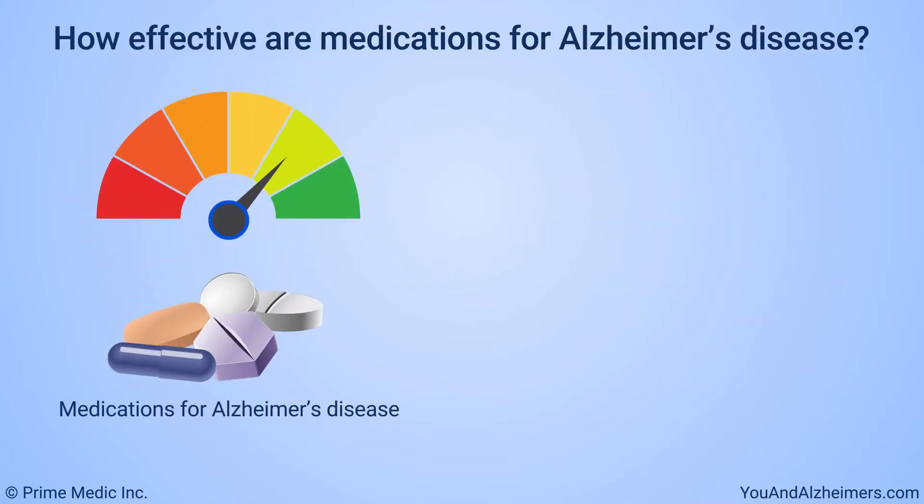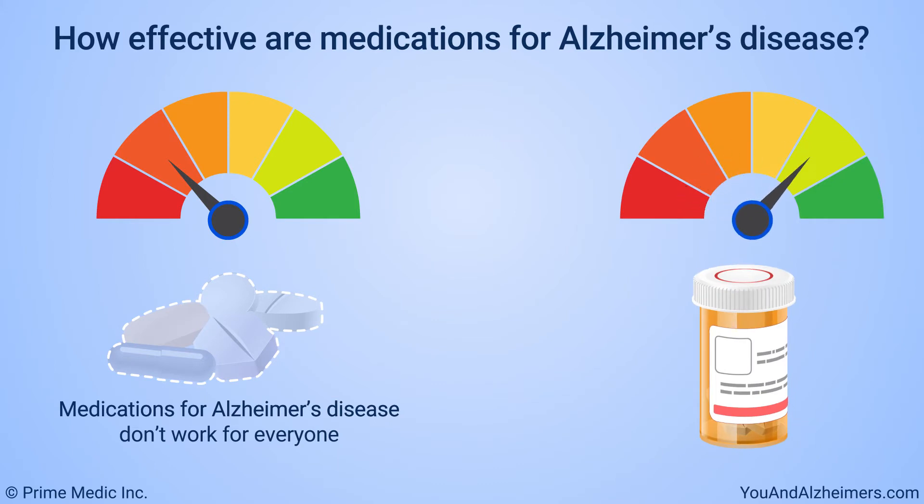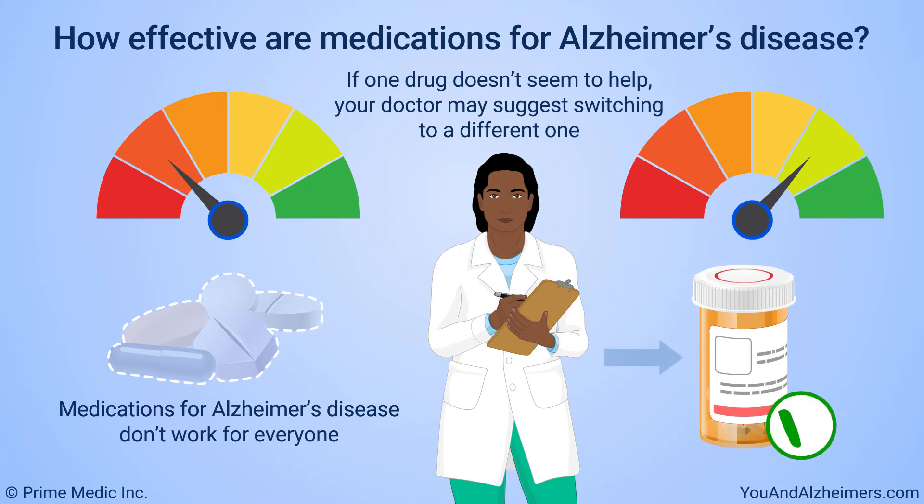Medications for Alzheimer's disease don't work for everyone. Some people may do better on one drug than on another. So if one drug doesn't seem to help, the doctor may suggest switching to a different one.